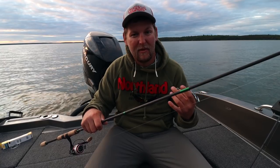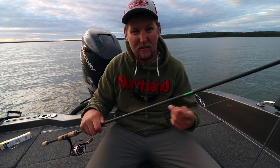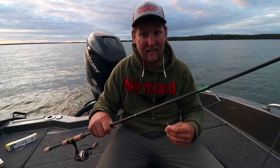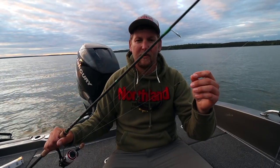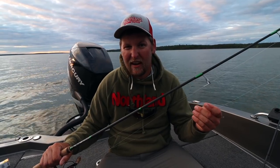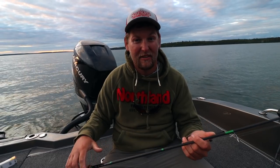A lot of times I'll take a worm blower and blow up my crawler, or I'll be pulling a leech, making sure I have a constant speed of probably 0.9 to 1.2 to get it up and keep it away from those panfish like perch and sunfish that like to steal your bait — but walleyes are going to be able to keep up. When dragging this rig I'm usually giving it a snap every five seconds or so to make sure I'm not hung up on anything, and a lot of times those fish will be following it — if you get that little snap and pull it away from their face, they hit it that much harder.